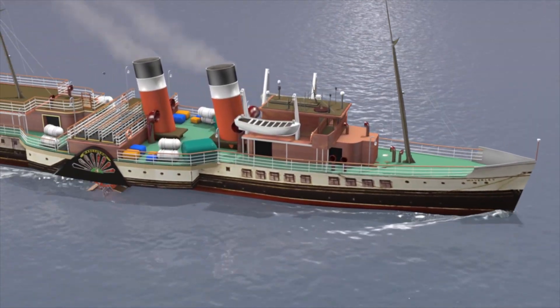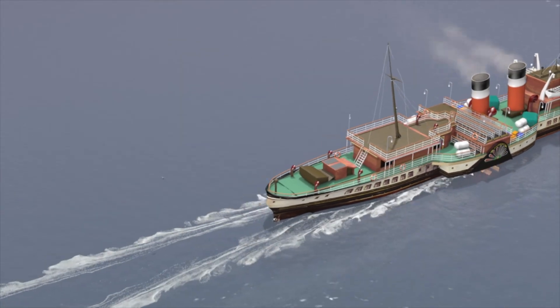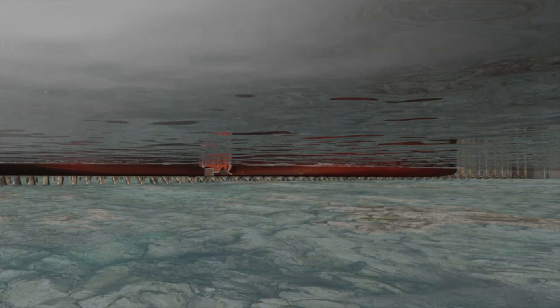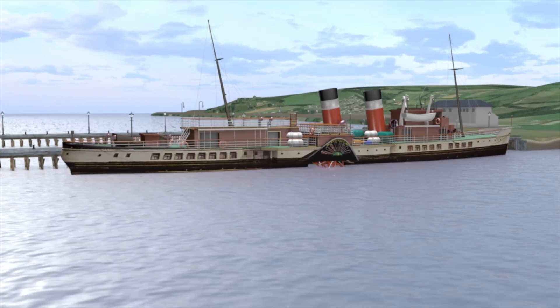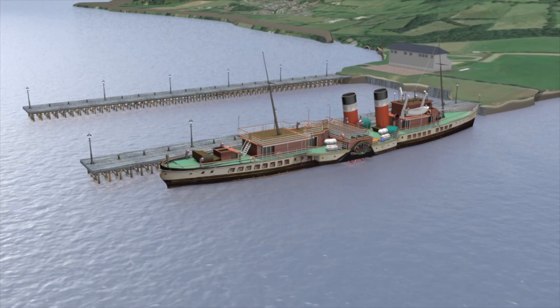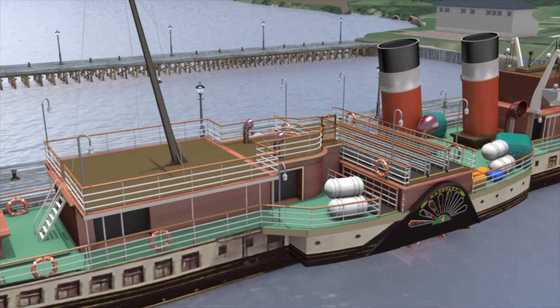This was a particular advantage for the Waverley, as she was regularly required to berth at Cregan Doran Pier — a key stop with direct access to the LNER railway, though one with a very shallow pier. The result was a ship fit for purpose, but which also harked back to an older age of maritime travel, and one which you can still enjoy today.